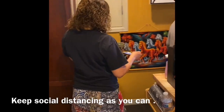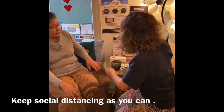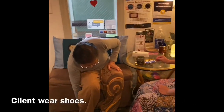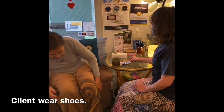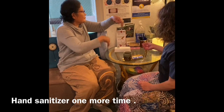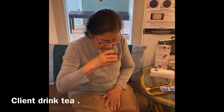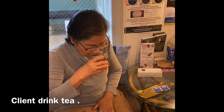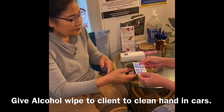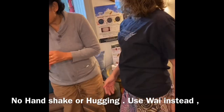After the client leaves the room, maintain social distancing and follow the client to the front door. Serve hot tea and check out for payment. Help the client put their shoes back on, then clean hands with hand sanitizer one more time. Before the client leaves, give them an alcohol wipe to use in the car. Say goodbye without a handshake or physical touch.